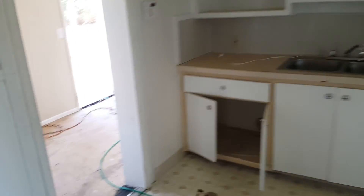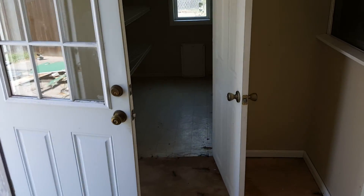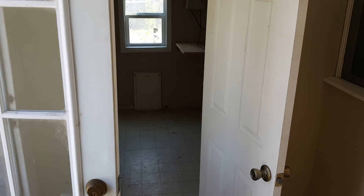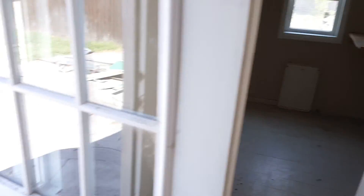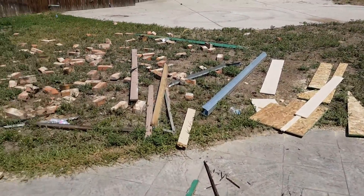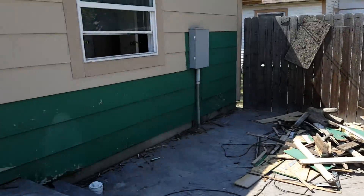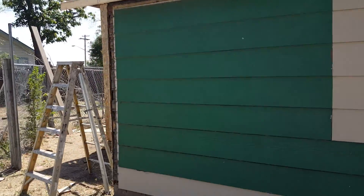Mostly been working on the outside here. We're going to try and add a second bathroom right in there to make the house have a master bath. But most of the work has been done on the outside with the siding. They're working on the crawl space right now — that was a mess. Some foundation work.